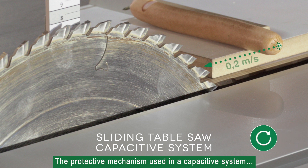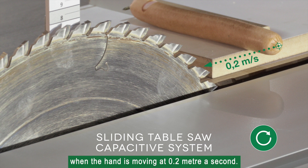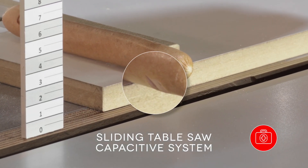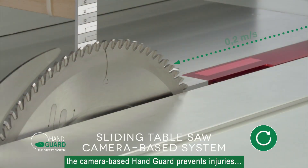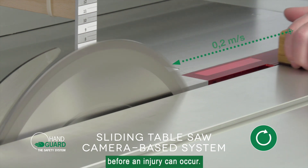The protective mechanism used in a capacitive system is unable to prevent minor injuries when the hand is moving at 0.2 meters per second. At the identical speed, the camera-based hand guard prevents injuries by lowering the saw blade before an injury can occur.